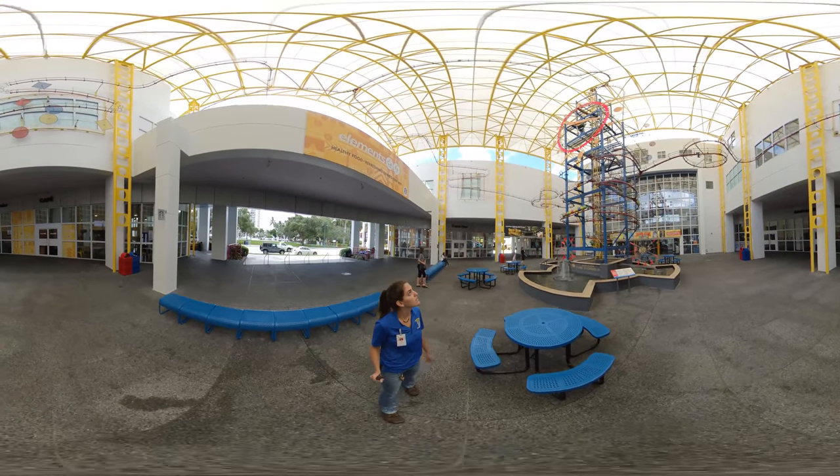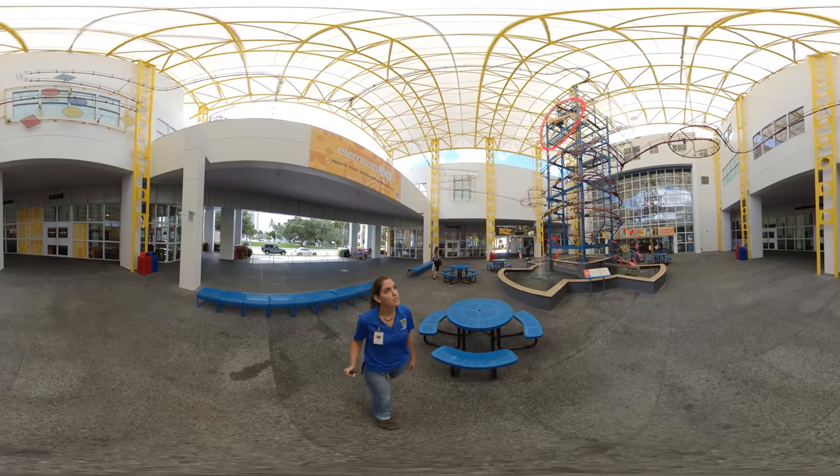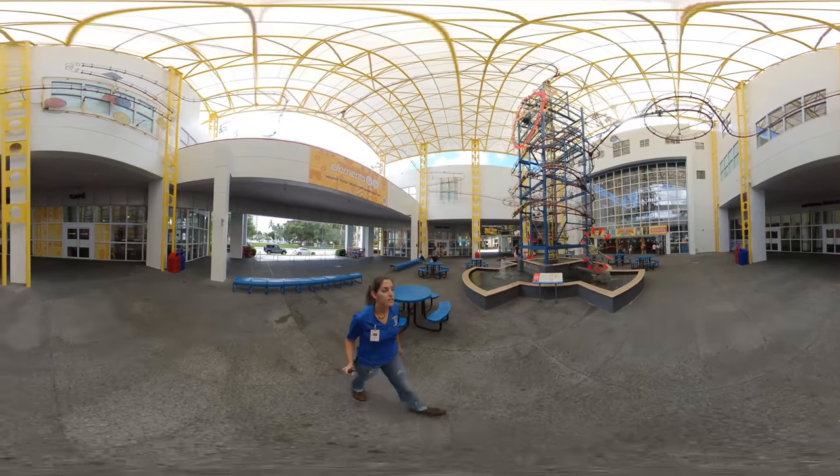Hi, my name is Jennifer, and I'm caretaker for the North American River Otter Habitat here at the Museum of Discovery and Science.